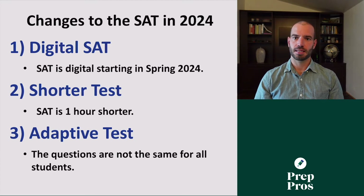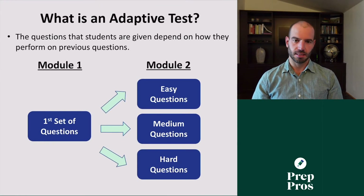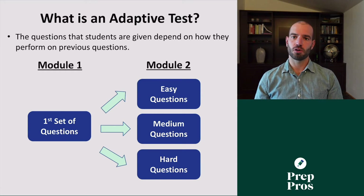This is the big change that no one's talking about: the SAT is becoming what's called an adaptive test. The way an adaptive test works is that the questions every student sees are not going to be identical. The questions that students see are going to depend on how they did on previous questions. The new SAT will have two sections — a reading and writing test and a math test — and both sections will be broken into two modules. In the first module, how you do on those questions will affect what you see in the second module. Here's a rough estimate of how it might work.